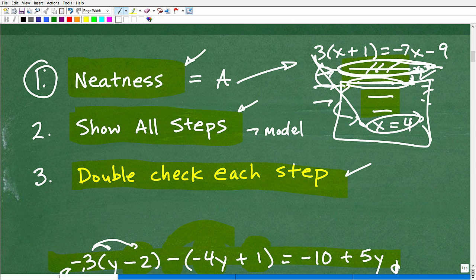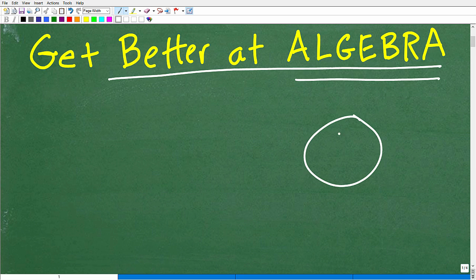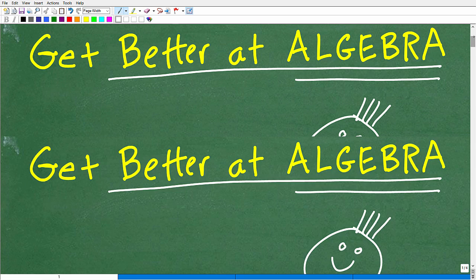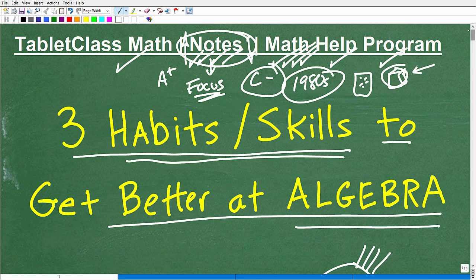So let's reiterate: you've got to be neater — if you're not, slow down, use the lines in your paper, and use pencil. Practice showing all your steps and model the teacher. Then get into the mental habit of double-checking each step with the flow of the problem. If you do that, you are going to be absolutely awesome in algebra. Everyone's going to be coming to you asking how you got so great at it.